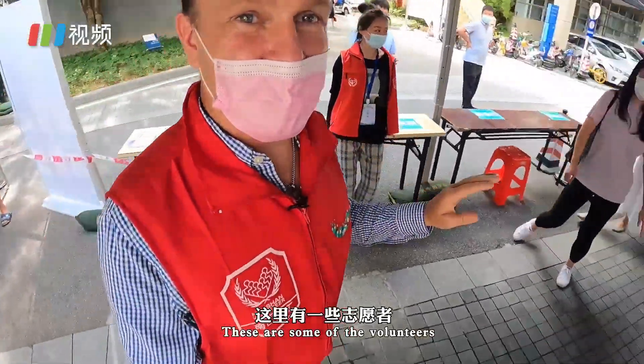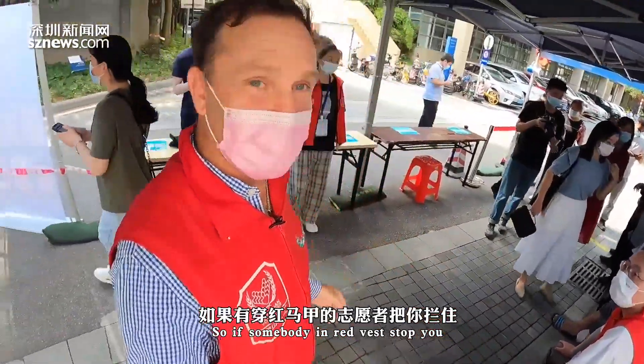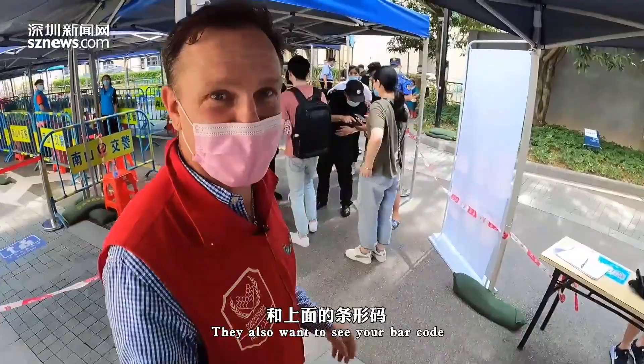These are some of the volunteers. Here they'll check to make sure you have an appointment. If somebody in a red vest stops you, please show them that you have an appointment. They also want to see your barcode.